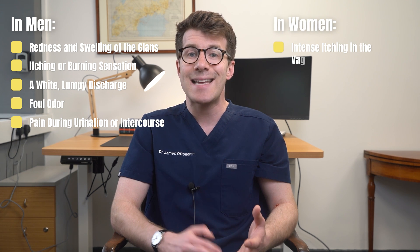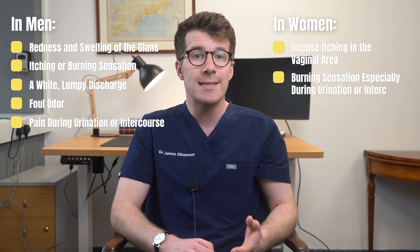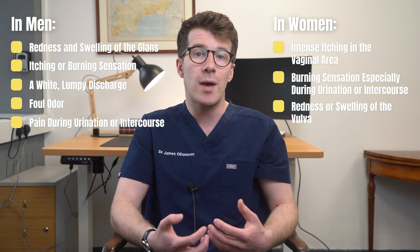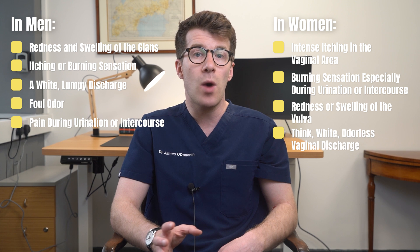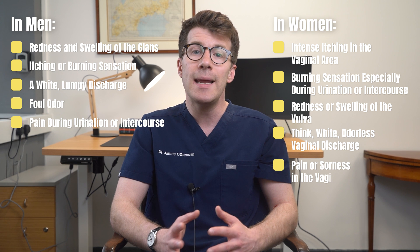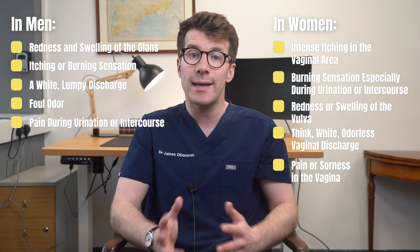In women, symptoms often include intense itching in the vaginal area, a burning sensation especially during urination or intercourse, redness and swelling of the vulva, as well as a thick white odourless vaginal discharge again with a cottage cheese appearance, and finally pain or soreness in the vagina can be present.